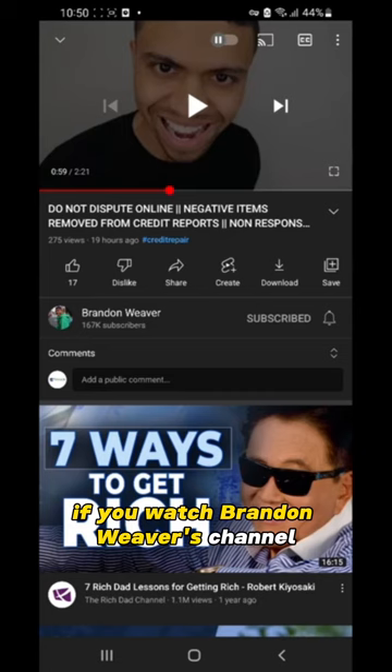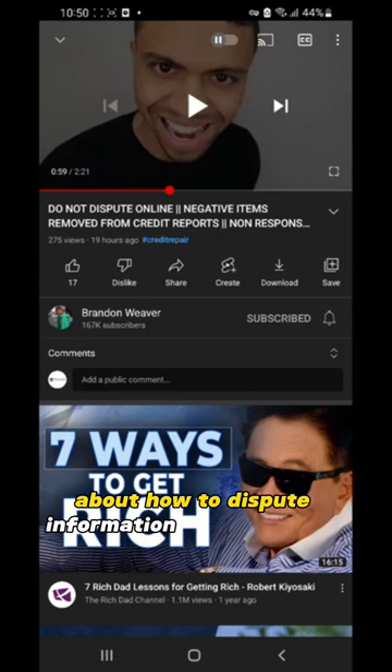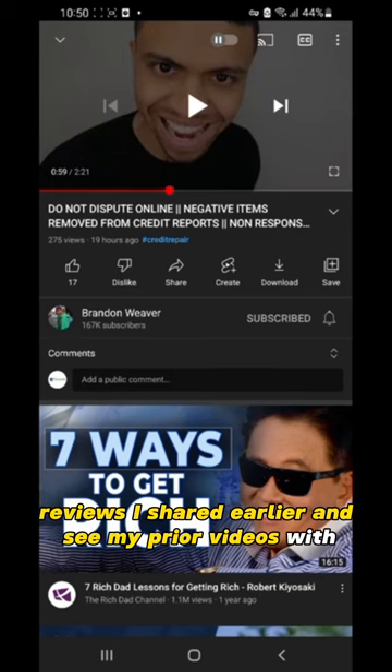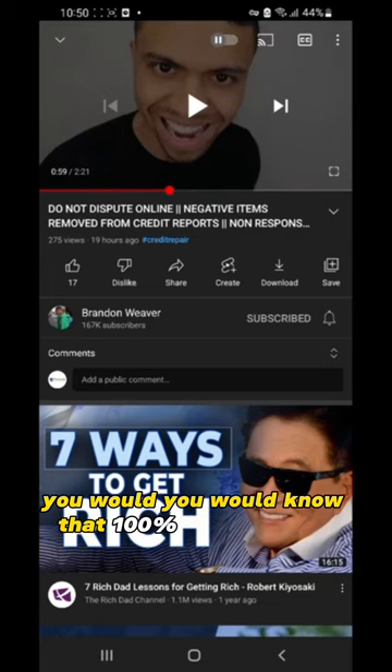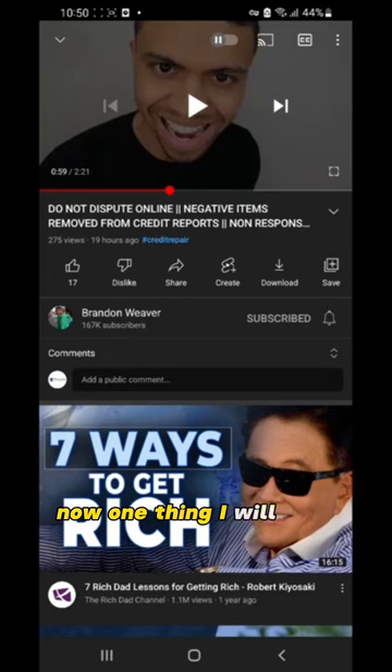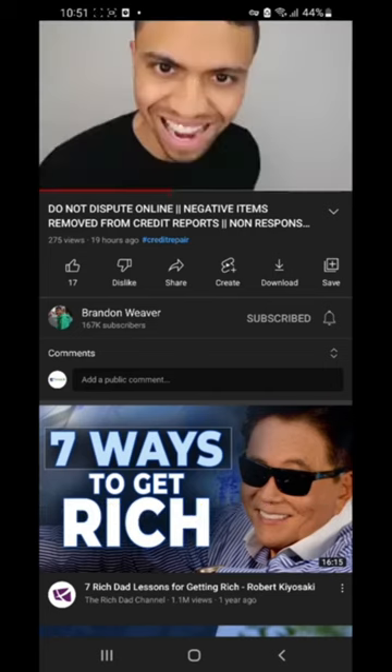If you watch Brandon Weaver's channel, he talks very vaguely about how to dispute information on your credit reports. In one of his recent videos, he declares that sending disputes by mail is the only thing that is effective. But if you remember all the bad reviews I shared earlier and my prior videos with case studies, you would know that is 100% not true. In fact, all of my clients have been disputing online, and it has worked for them.